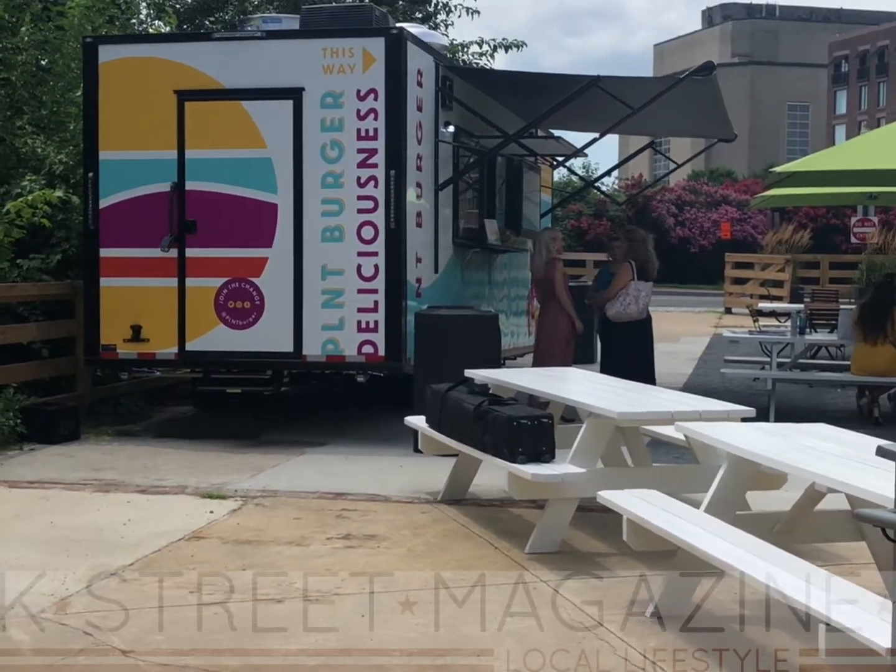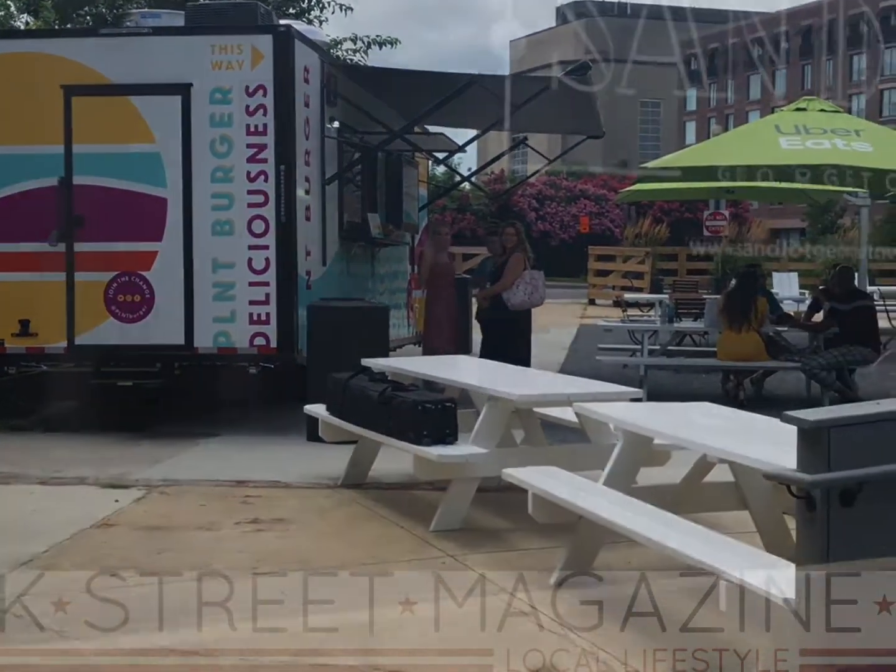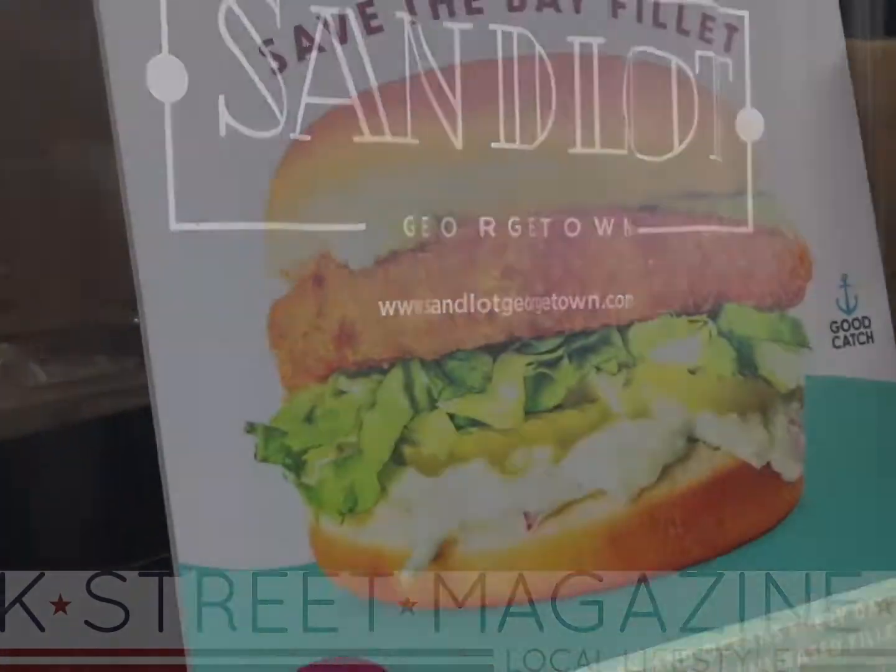Plant Burger's new mobile kitchen trailer debuts in Georgetown's Sandlot this summer. But this additional location isn't all that's new.